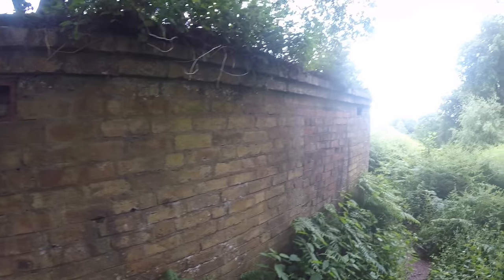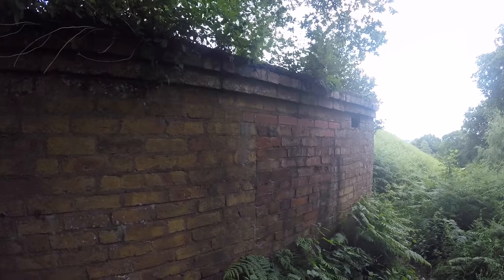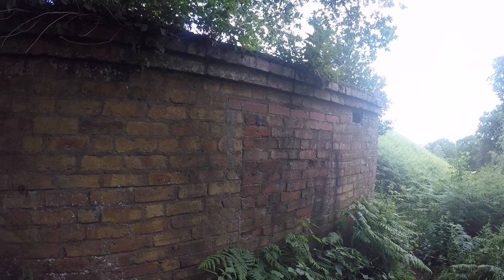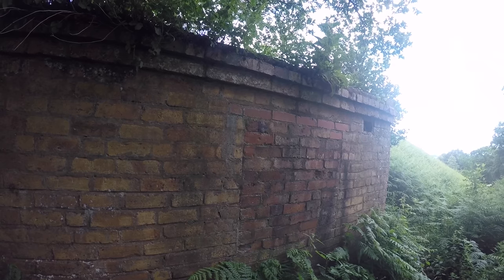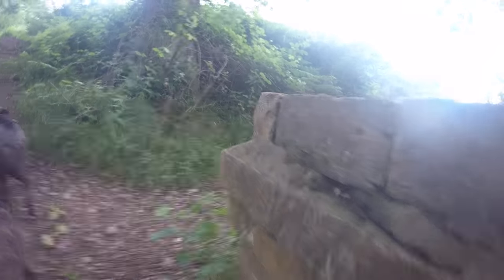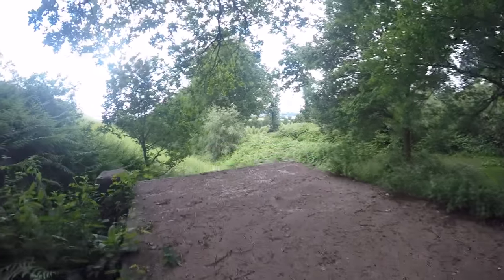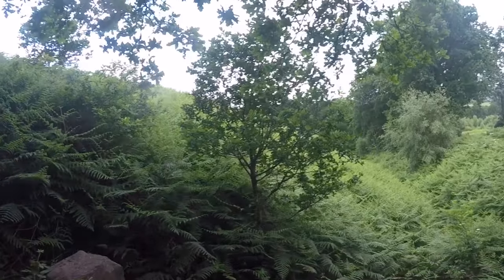It's a good vantage point, as you can see over there to the West Midlands. It looks like there used to be a window here — you can see where it's been bricked up with more modern bricks.